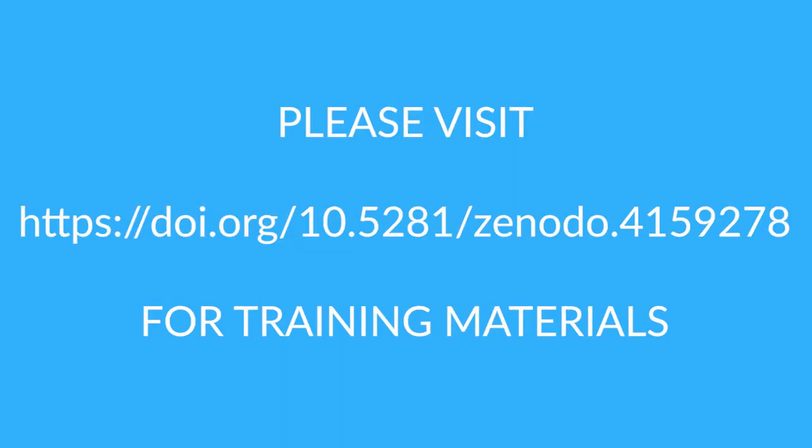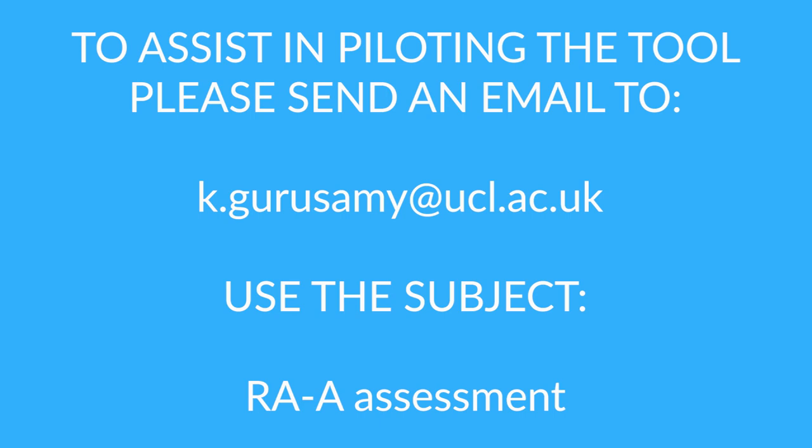We also have additional learning materials available and viewers can help with piloting the tool. If you are interested in helping with this piloting process, please send me an email.